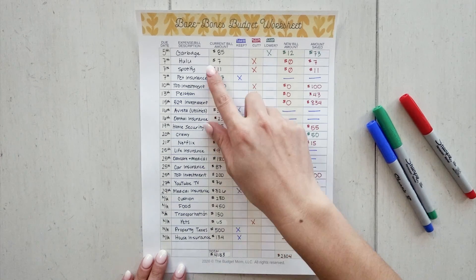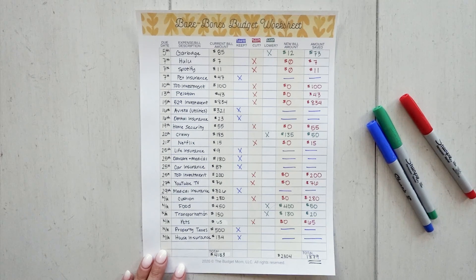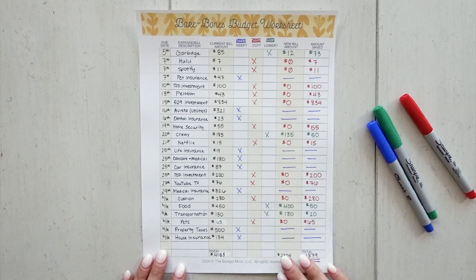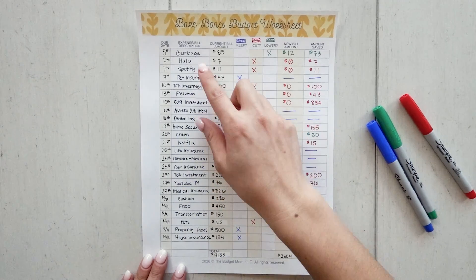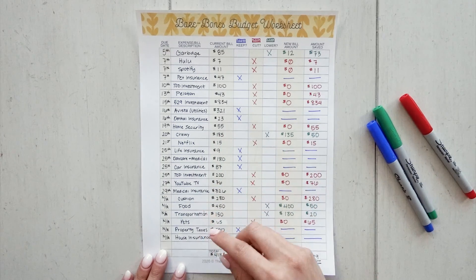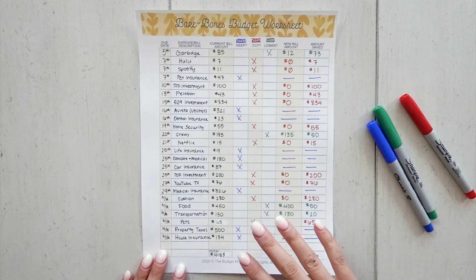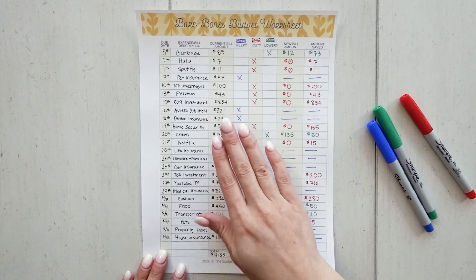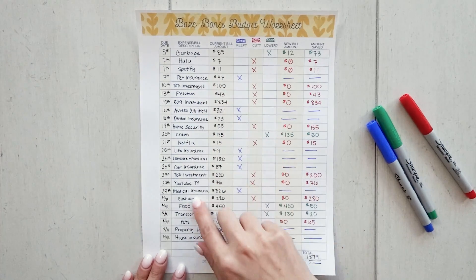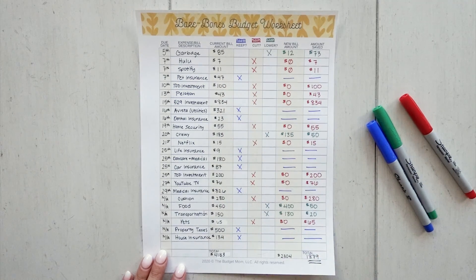You're actually looking at my real expenses — my fixed expenses, my month-to-month recurring bills, and things like food, transportation, pets, property taxes, and home insurance. You need to write those down with their due date and current bill amount, then make a decision to keep, cut, or lower. On the worksheet I assigned colors: green means I'm lowering it, red means I'm cutting it, and blue means I'm keeping it.